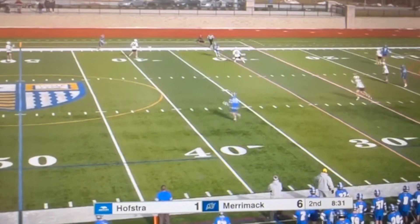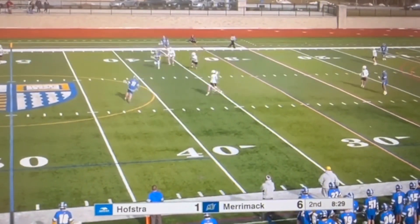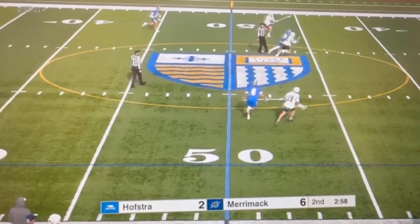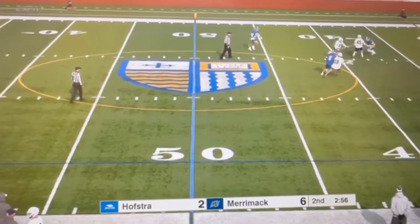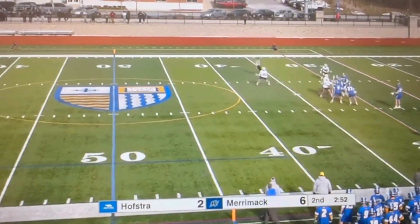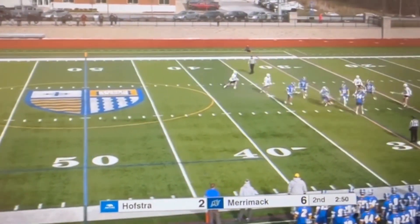Hostert, however, getting the edge on faceoff with the exception of that first violation. And the last shot — before that goal, Kane did go high. This time he decides to just go low, not a lot of speed on it, as he forces a turnover right there.